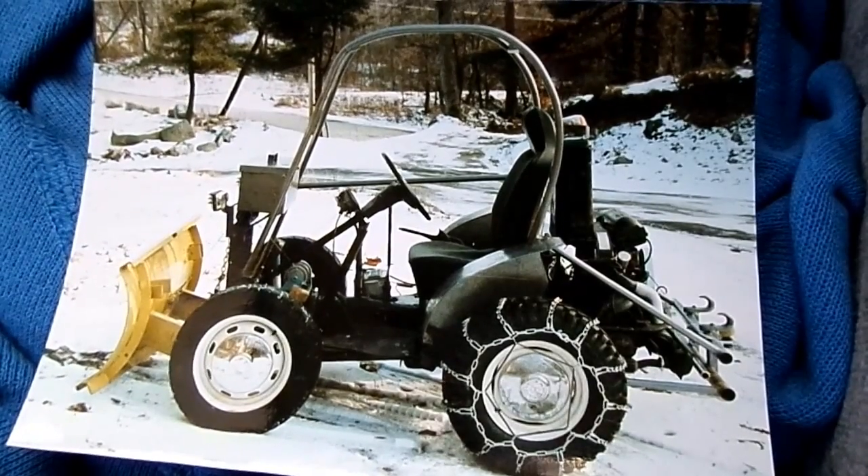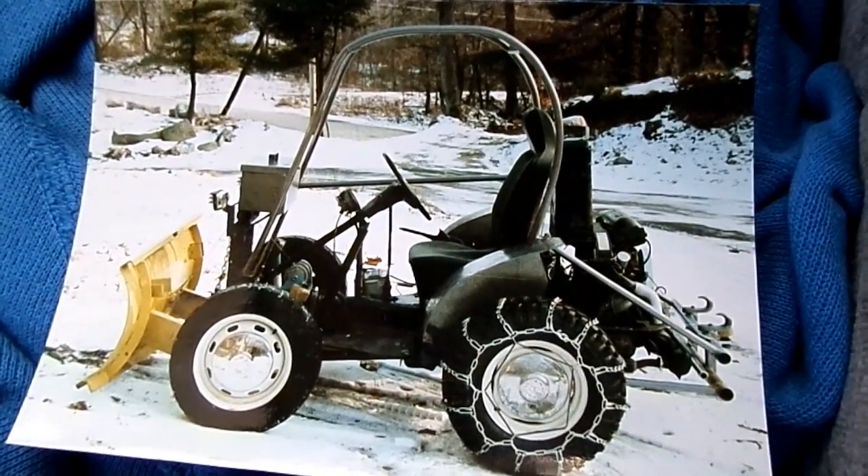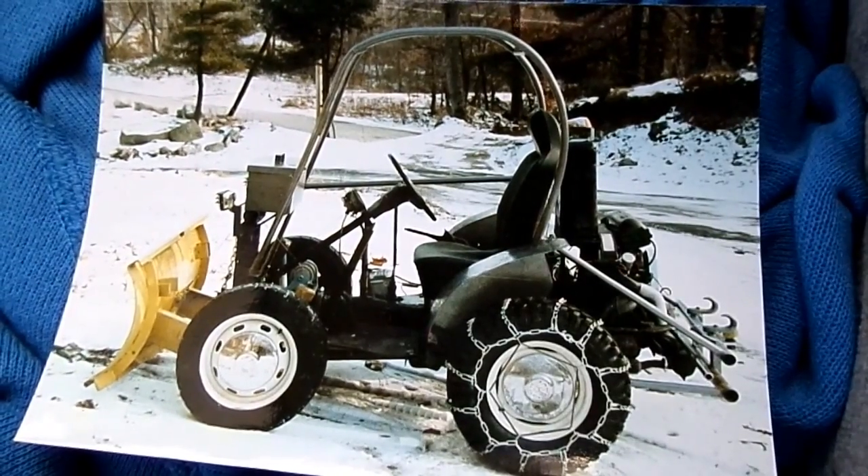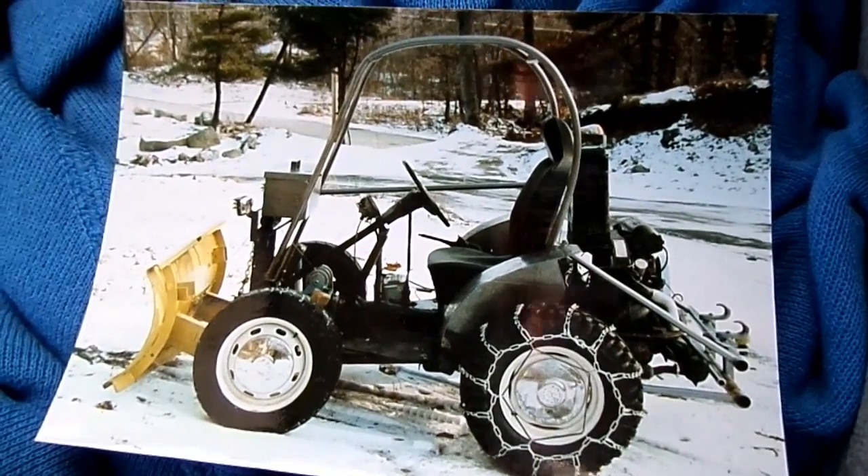I included a clip of my father taking a picture of me snow plowing — take a look, it's quite interesting.